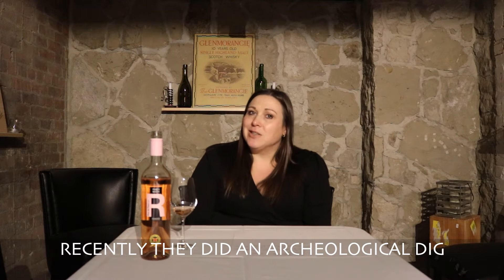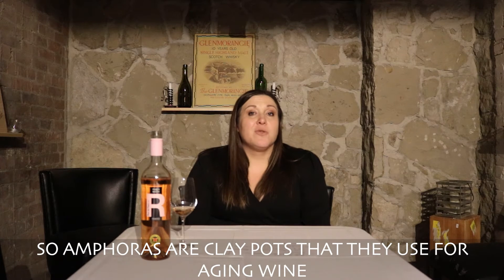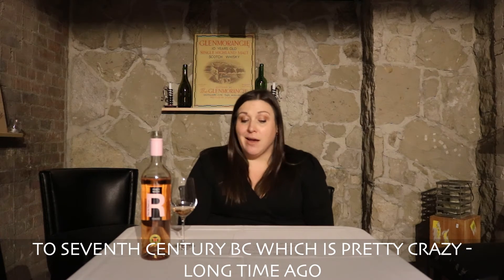Recently they did an archaeological dig and discovered amphoras. Amphoras are clay pots used for aging wine. They discovered amphoras that date back 2,000 years — to the 7th century BC — which is pretty amazing.